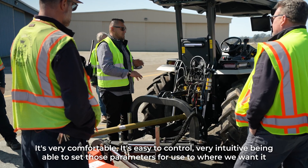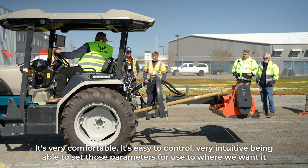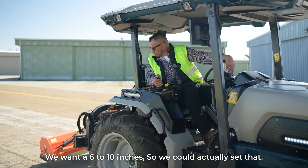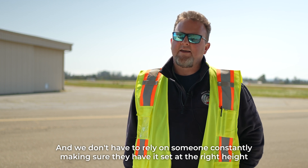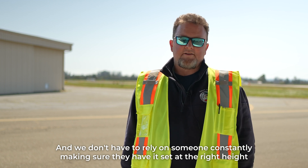Being able to set those parameters for use — we want 6 to 10 inches, so we could actually set that and we don't have to rely on someone constantly making sure they have it set at the right height.